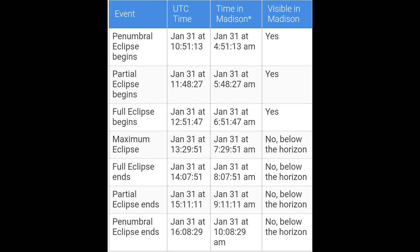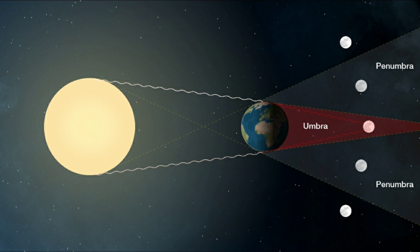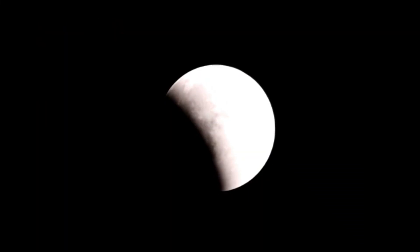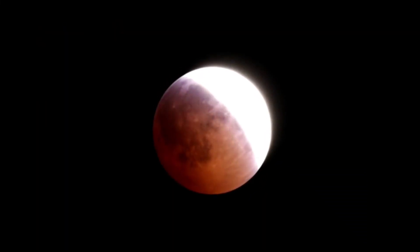The penumbral eclipse phase begins at 4:51 a.m. on Wednesday, January 31st, when the moon is 24 degrees above the horizon — this phase will easily be seen if you get up early enough. The penumbral phase is when the earth's penumbra is on the moon while its total shadow is not. Because the sun is much bigger than earth, its shadow is split into two sections: the outer, less darkened shadow called the penumbra, similar to the fuzzy shadow around your finger when held in front of a lamp. This is always the first and last phase of a lunar eclipse.